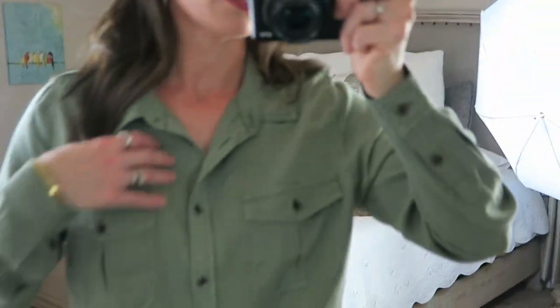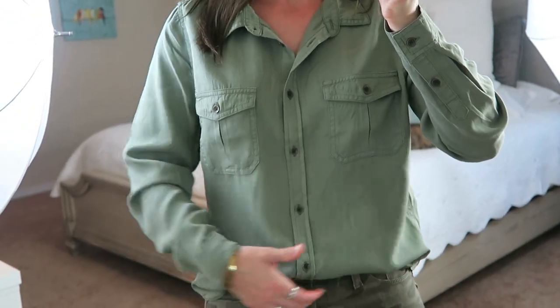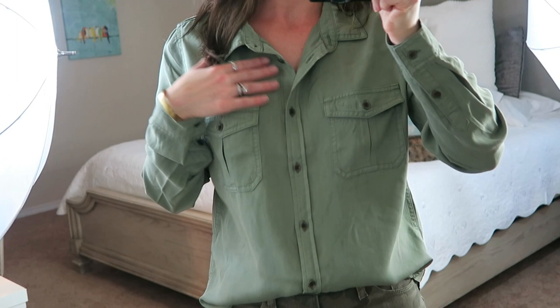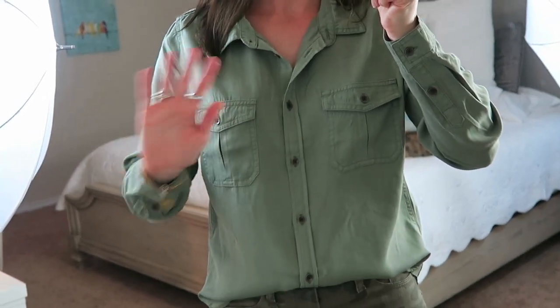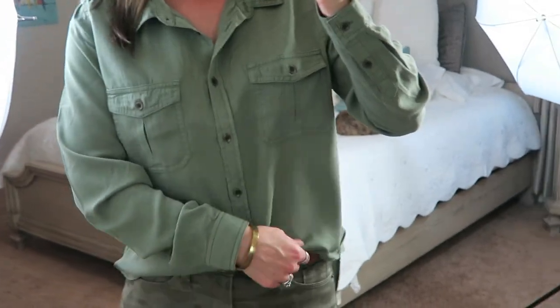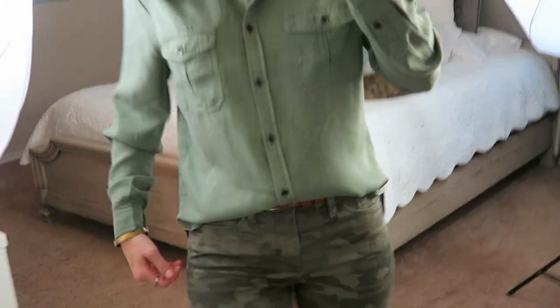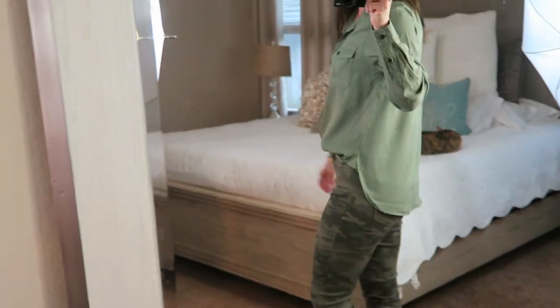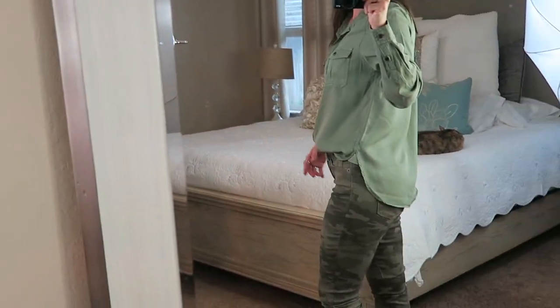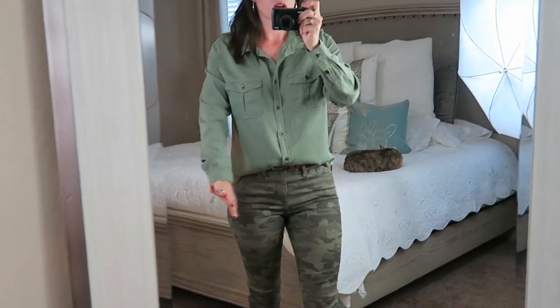Next we have this adorable and super comfortable, kind of military-inspired, loose fitting shirt. I did take an iron to this to get some of the wrinkles out of it. Because it's lyocell, it will wrinkle but no big deal - just a low setting. It matches perfectly with these camo pants. You can tuck it in like this to give it a little bit dressier of a feel. I also like that it's long enough to cover the back and the tush area if you wanted to wear this shirt with leggings. It is long sleeves.